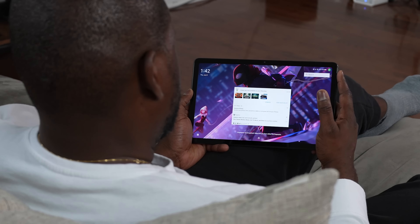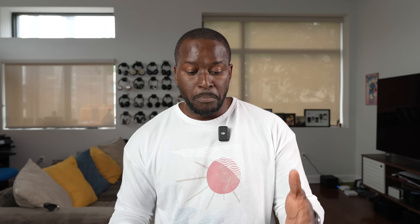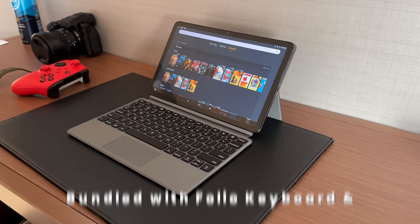Let's start off with the price — that's the first thing that grabs your attention. An 11-inch tablet that is $229, or bundled with the Folio keyboard for $329. That's really cost effective.